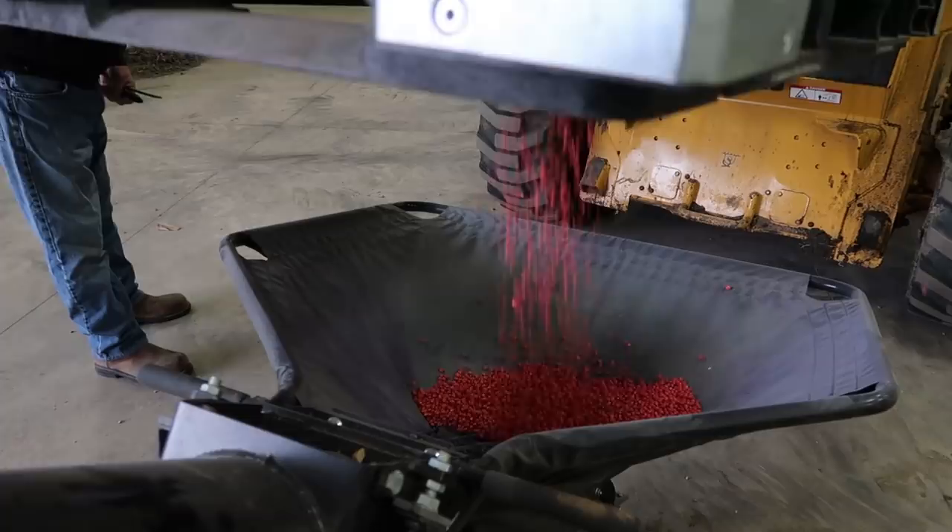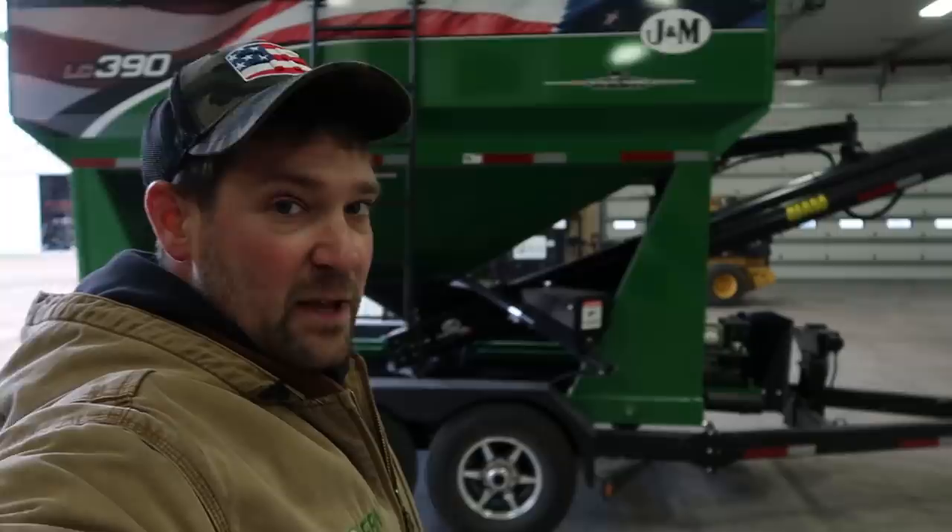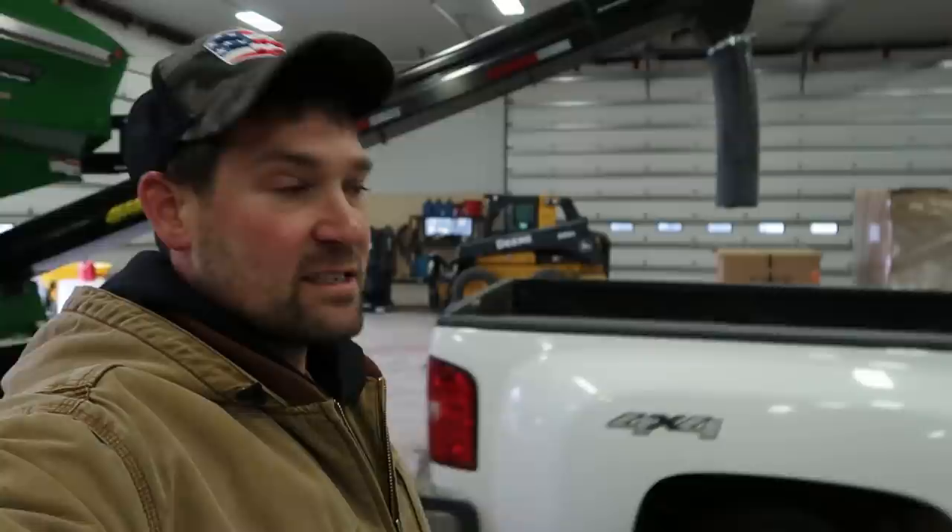I've had a lot of questions on why the seed is different colors — why the corn isn't always yellow, why it's green or purple or pink. It's actually just the coating they put on the seed to help protect it in colder soils or wet soils. There's also an insecticide on there a lot of times, just to protect the seed until the plant is out of the ground.